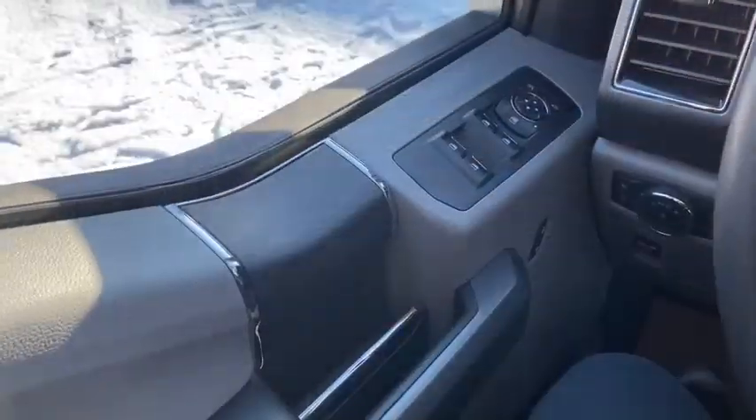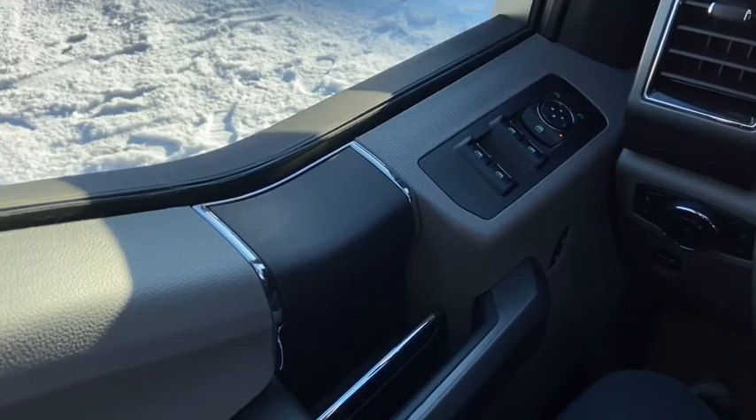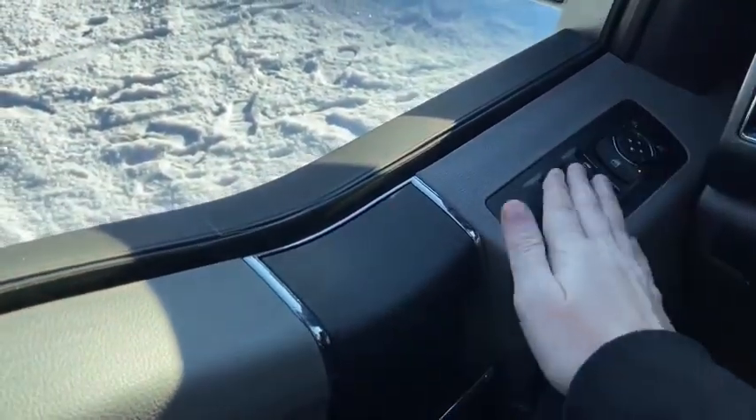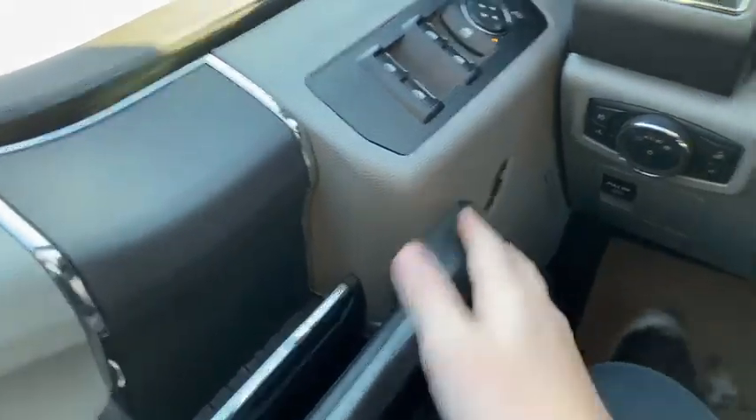Now let's take a look inside. Sitting inside the F-150 here, we'll do a quick run through of some of the features as well as go over the interior layout. Starting on the door panel you have your power windows as well as your power mirrors that are heated. Down below you have your door latch as well as your power locks.